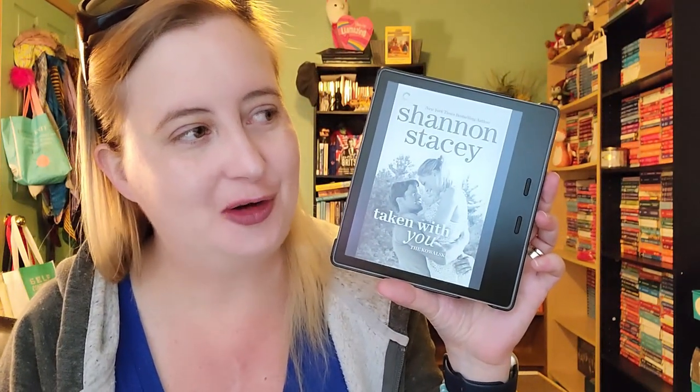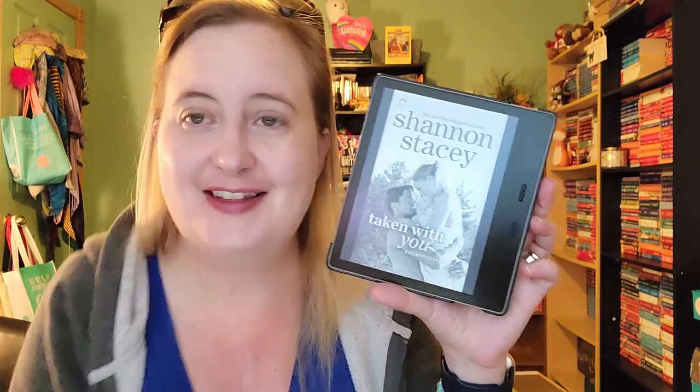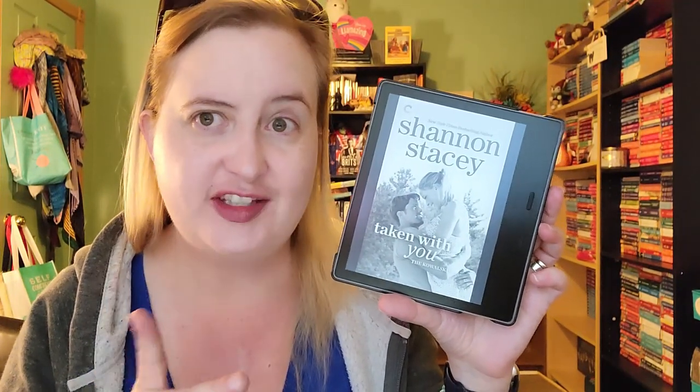I've read up to this point in the series and kind of stopped because the first book I absolutely loved — it's one of my favorite contemporary romance novels — but the other books have been just average. The next book is Taken with You by Shannon Stacy, book eight in the Kowalski Family series. The very first book was a second chance romance and it was absolutely delightful. The rest have been kind of average — I didn't dislike them, but I haven't been jumping to get back to the series. This might be the last or second-to-last in the series, so it would be nice to finish it off.